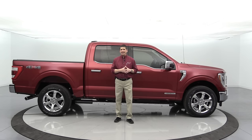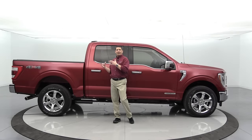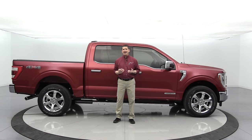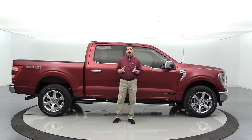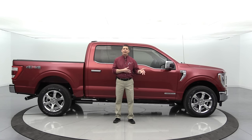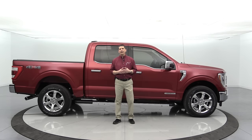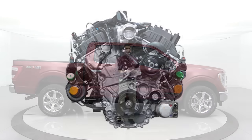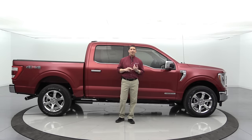The 5.0-liter V8 is standard on Super Cab 8-foot bed or Super Crew 6.5-foot bed four-by-fours; it's optional on two-wheel drives and short beds. Optional engines also include the 3.5-liter V6 EcoBoost, which offers tremendous torque and near the best towing capability in the lineup.